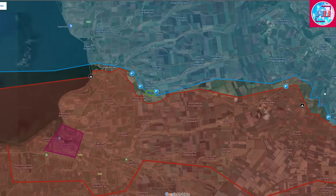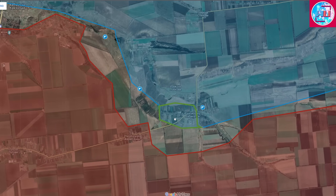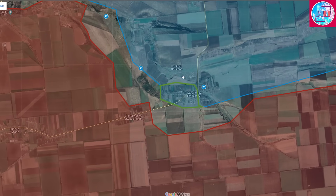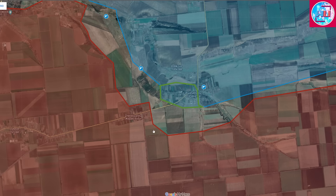Fighting also continues by the villages of Yadatsky and Serebryanka, as Ukrainian forces continue their efforts at capturing the surrounding areas of Serebryanka before entering the village itself. However, this has reached a stalemate since the 4th of July, with no advances on either the Ukrainian or Russian side on this part of the front line.